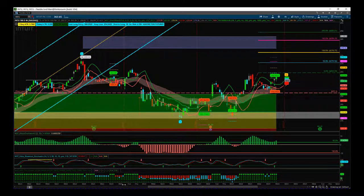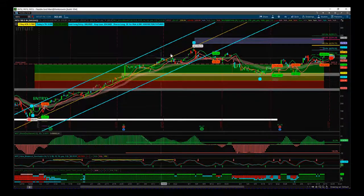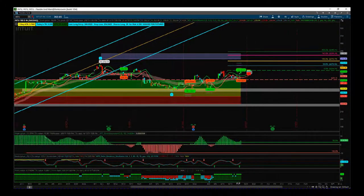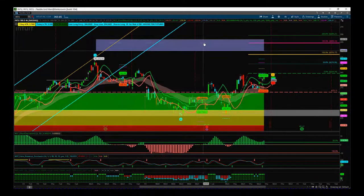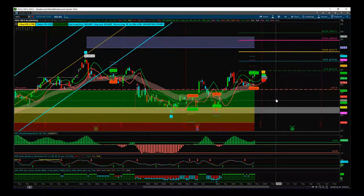Remember, we traded this big move up here on the left — this was the entry and we traded a big move up. Then we've had this pullback, we've gone sideways, and then the Fed made the announcement yesterday. So we have a potential really strong bullish market here, and we've got a potential fifth wave target zone here at 285.